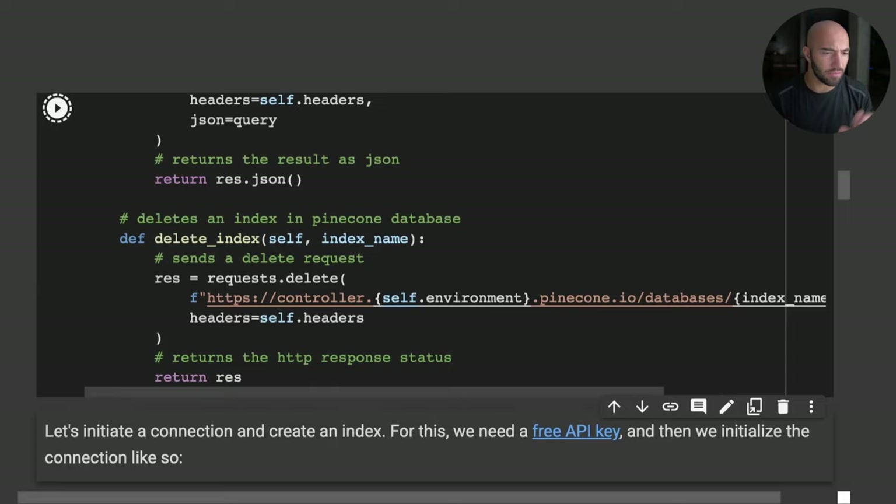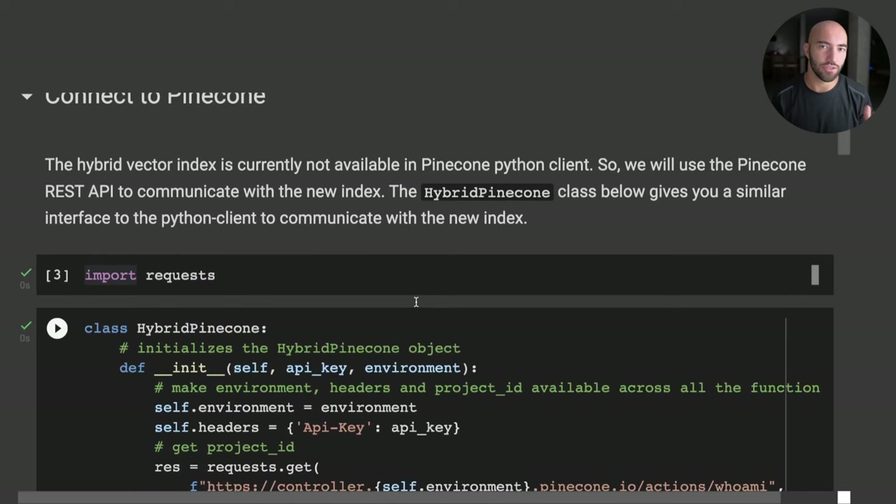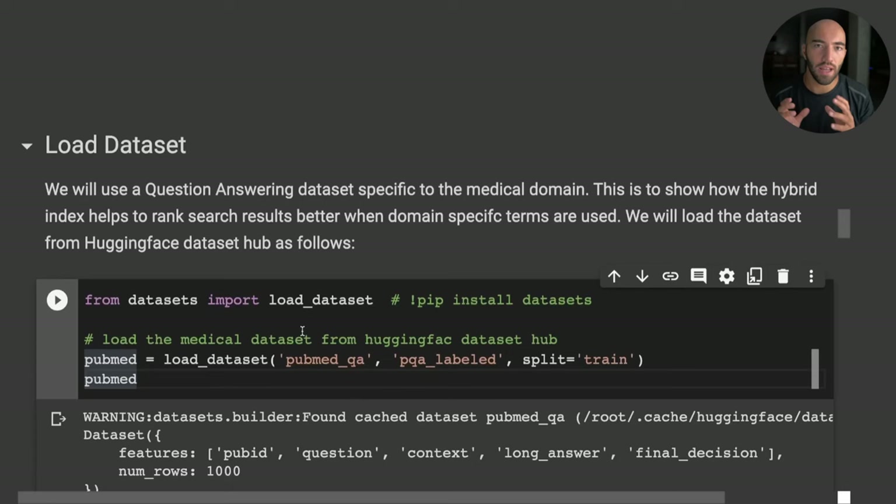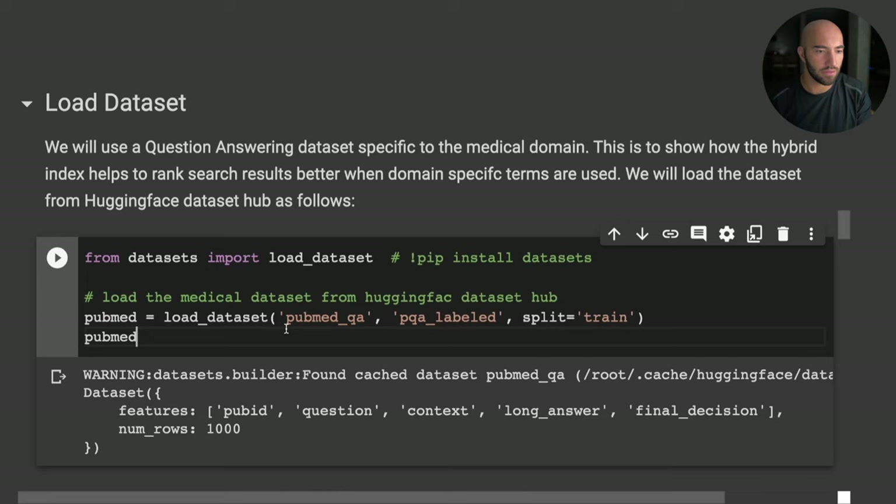There's a helper class that acts like a temporary hybrid-index-enabled Python client, and you'll find a link to it in the video description if you'd like to follow along. For now, let's jump ahead to building the sparse and dense vectors. The first thing we need is some data to create our embeddings from.